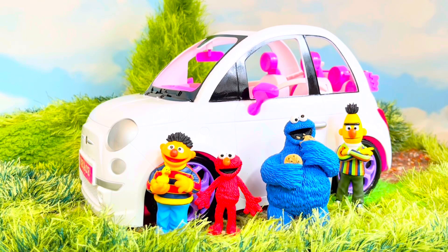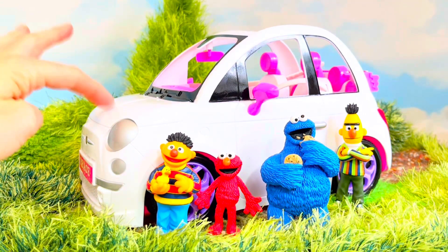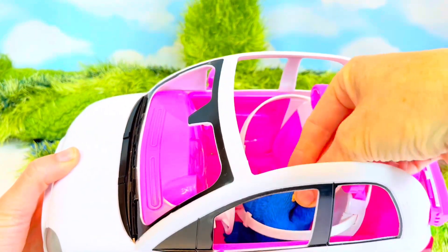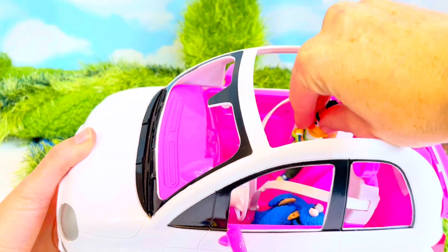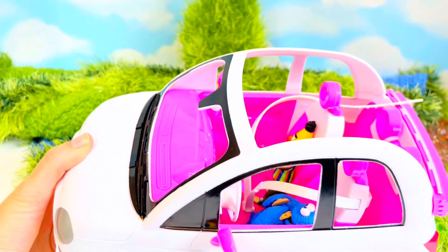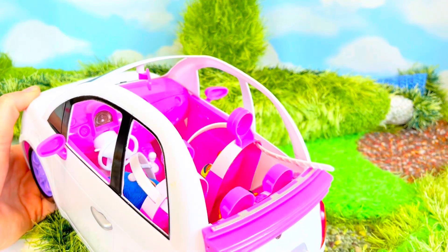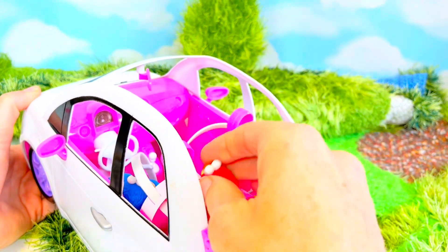Today our Sesame Street friends are going on a trip. We have Ernie, Elmo, Cookie Monster and Bert, and we're going to be riding in this white car today. Let's put Cookie Monster in the driver's seat. Bert is riding in the front with Cookie Monster, and Ernie and Elmo ride in the back. Everyone buckle up!